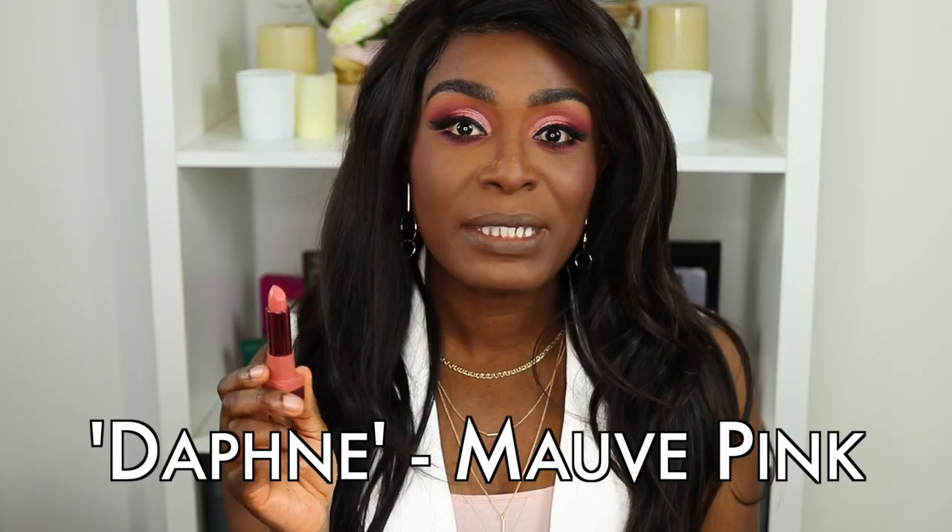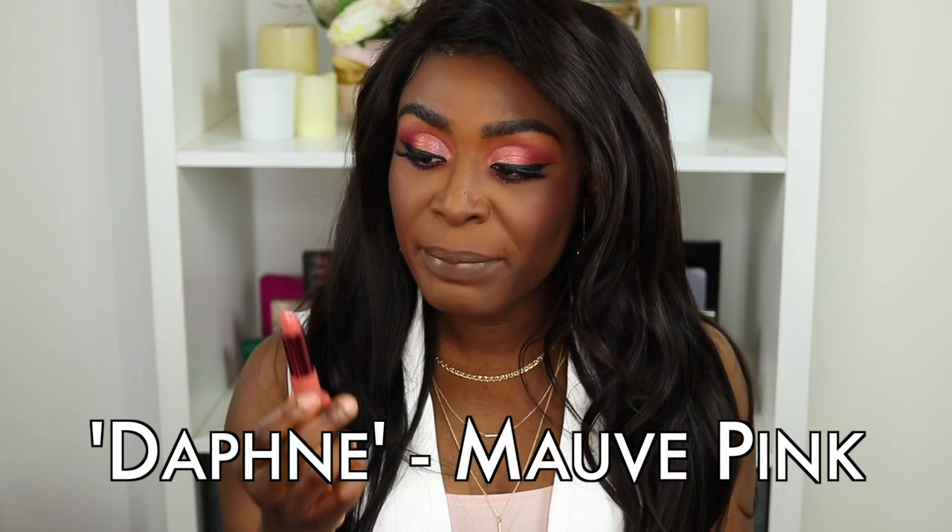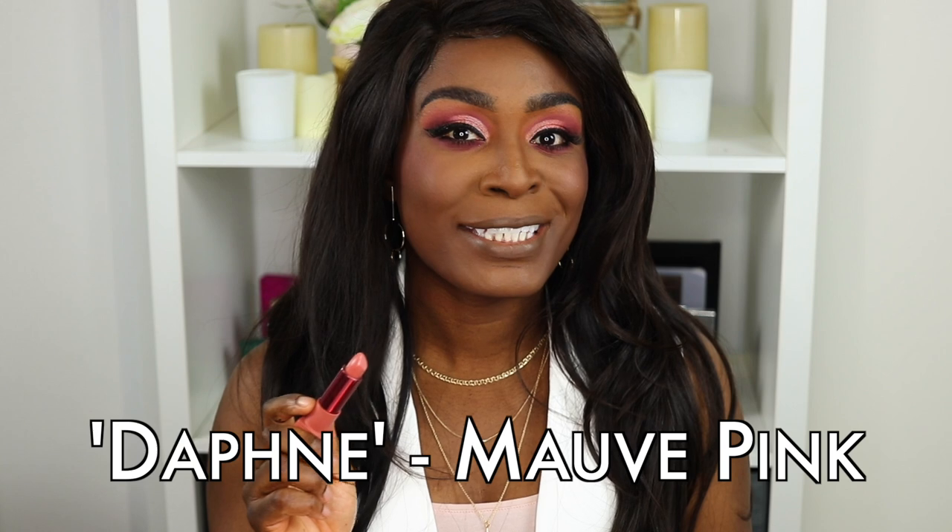The next shade is Daphne, and on the website it's described as a deeper mauve pink. This is the one shade that's meant to be universal — that's why I picked it, because I thought I'd put it to the test and see whether it truly works on my skin tone. Because sometimes when you see 'universal,' people at the end of the spectrum of skin shades are often left out of the equation. So here goes — let's go in with Daphne. Again, a very smooth application. It's not snagging on my lips. I still think I need two swipes to get the full coverage effect, so I'd call this medium but buildable to full coverage. It does feel ultra moisturizing and really lightweight.